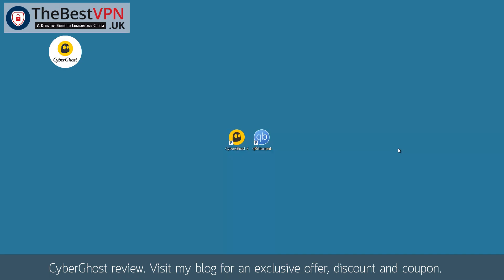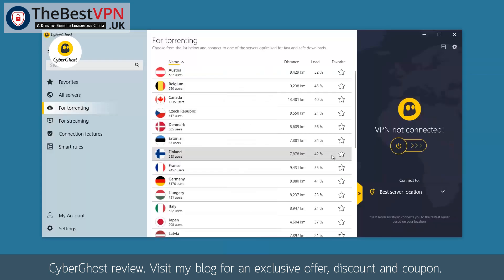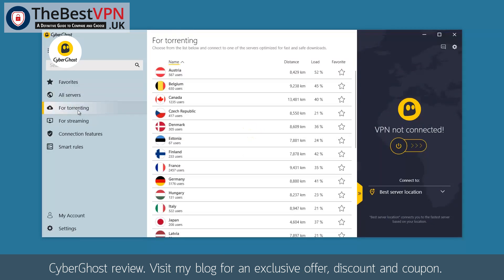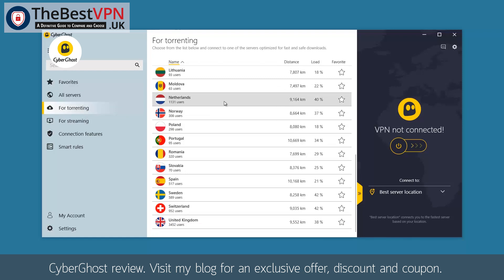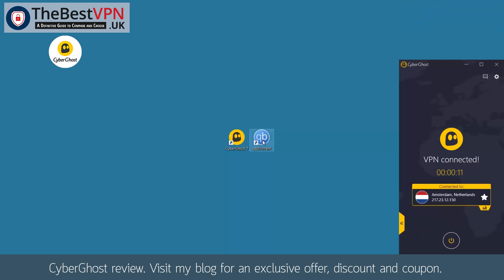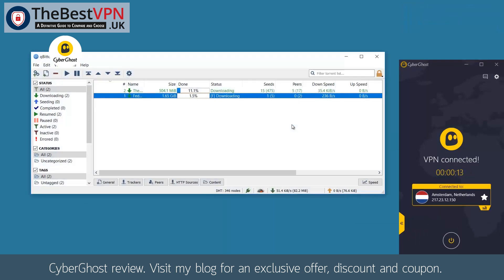CyberGhost is a VPN provider which is very safe to use for torrenting on P2P. They do not keep any logs, and CyberGhost has made this visual in their interface. You can find it in the menu For Torrenting, where you can see the selected countries and the servers specially prepared for this task. Just connect to one of the available servers — for example, Netherlands — wait until your connection is established, and then you will be able to launch your favorite torrent client. As you can see, we start downloading without any problem.